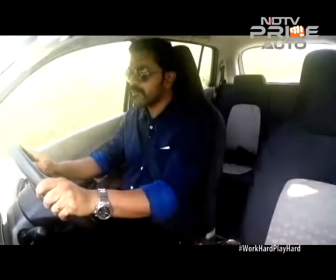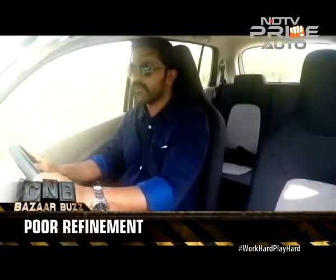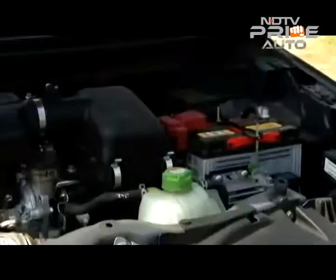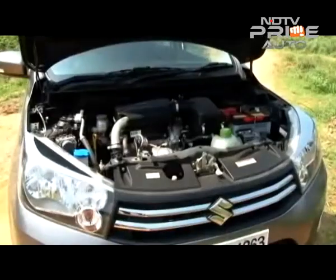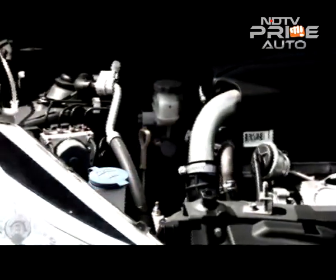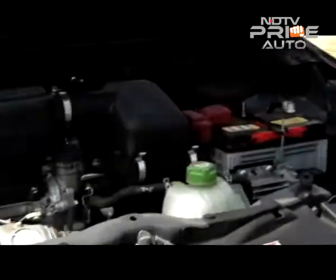As you rev harder to cruising speeds, the engine responds pretty well, although it could use a little more refinement. A closer look at the DDiS 125 engine reveals a 793cc all-aluminium two-cylinder unit churning out 47 bhp at 3500 rpm and a healthy 125 Nm of torque at 2000 rpm.